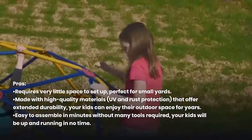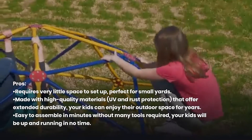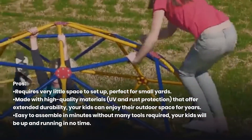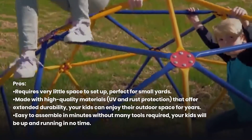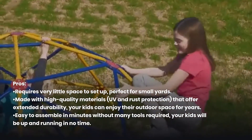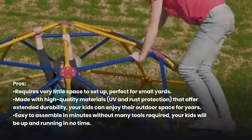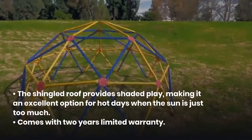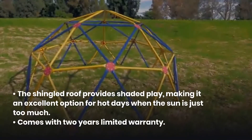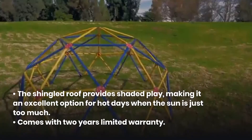Pros: Requires very little space to set up, perfect for small yards. Made with high-quality materials, UV and rust protection, that offer extended durability — your kids can enjoy their outdoor space for years. Easy to assemble in minutes without many tools required. The shingled roof provides shaded play, making it an excellent option for hot days when the sun is too much.